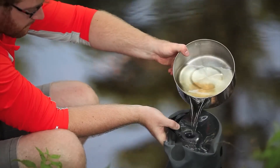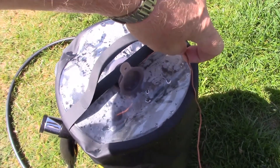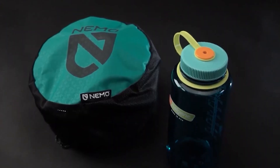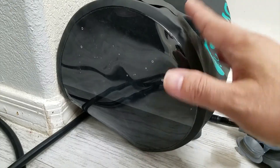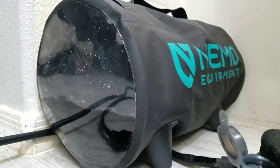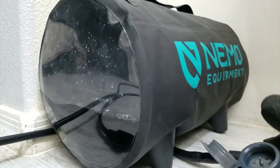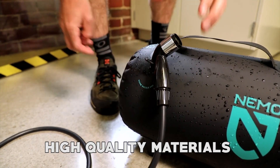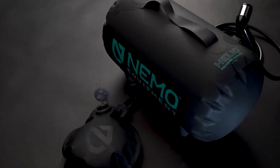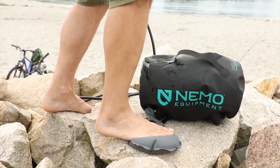Keeping everything organized and ready for your next use, the precise folding panel design allows for a lightning-fast setup and ensures an even smaller packed size, saving you valuable storage space. The Nemo Helio Portable Pressure Camp Shower is built to withstand the rigors of outdoor use, constructed with high-quality materials such as PU-coated polyester, TPU, and neoprene tubing, ensuring durability and long-lasting performance.